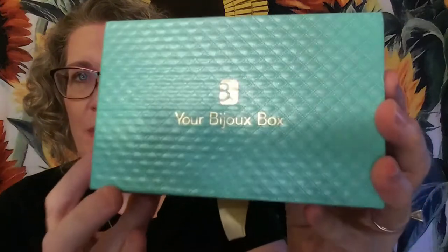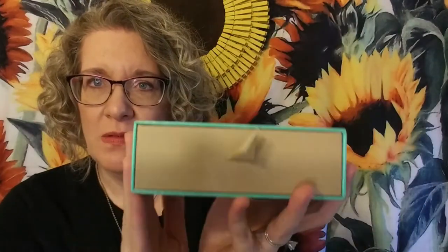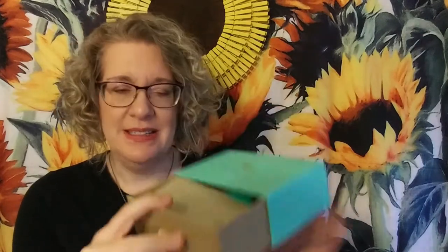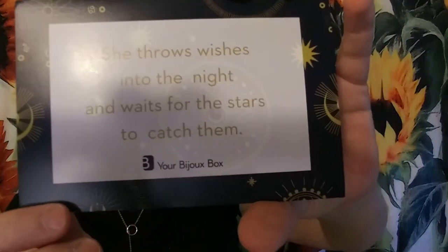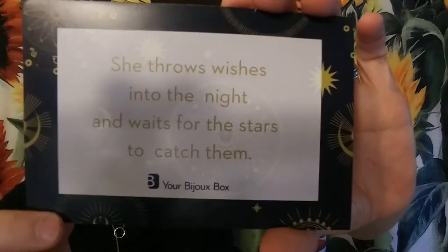First of all, look how beautiful this box is. It just feels luxurious. I love this little ribbon pull here — it's like a little drawer type thing. We also got a little card from them saying they're looking forward to working together. And then this little card that says, 'She throws wishes into the night and waits for the stars to catch them.' Your Bijou Box. I love that quote.